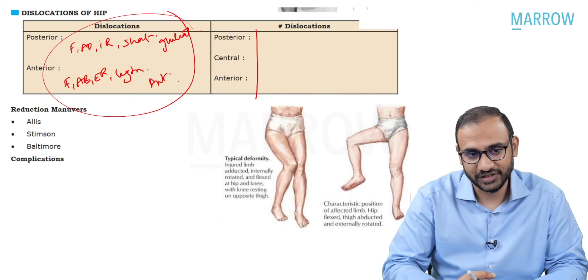Remember: posterior dislocation of the hip is the most common type. The sciatic nerve is the most commonly involved nerve in posterior dislocation. Anterior dislocation involves the femoral nerve and femoral vessels. Vascular injury is more commonly associated with anterior than posterior hip dislocations. For spotter questions: flexion, abduction, external rotation is anterior hip dislocation; flexion, adduction, internal rotation is posterior dislocation. When the head has moved inside the acetabulum into the pelvis, this is central fracture dislocation—a very important topic for your exam.